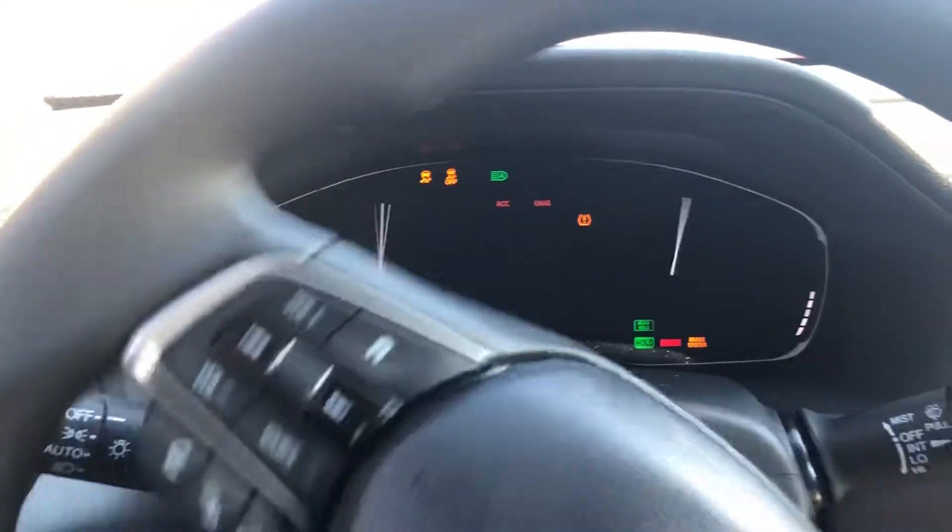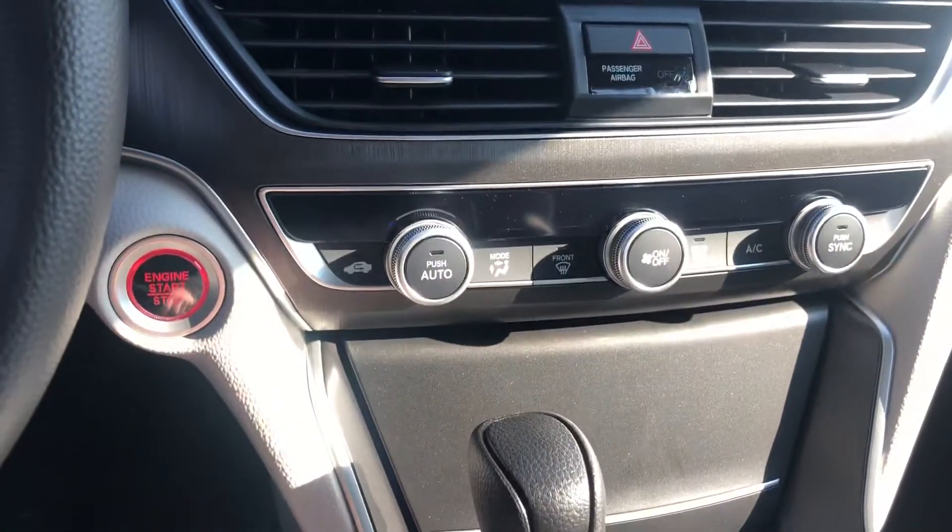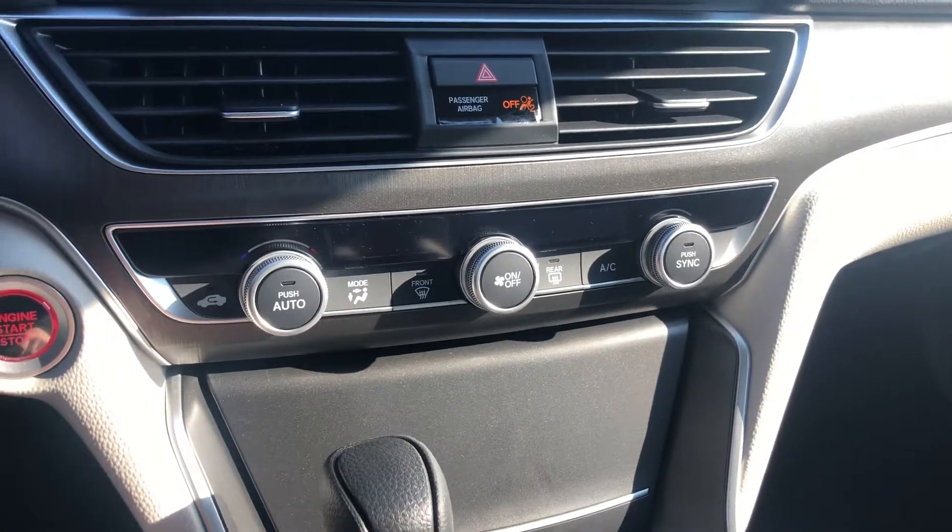I'm going to start up the car here. Get a quick peek of the instrument panel and this beautiful display over here. You do get dual zone climate control.